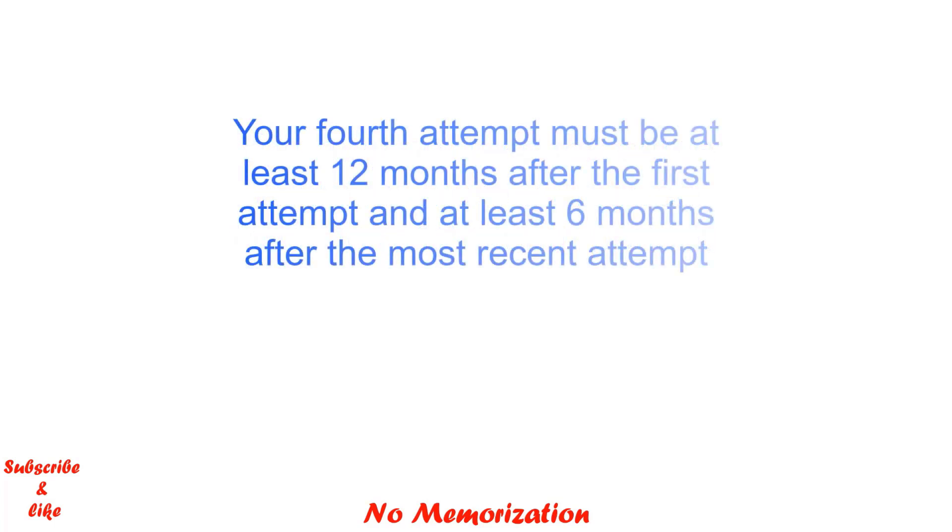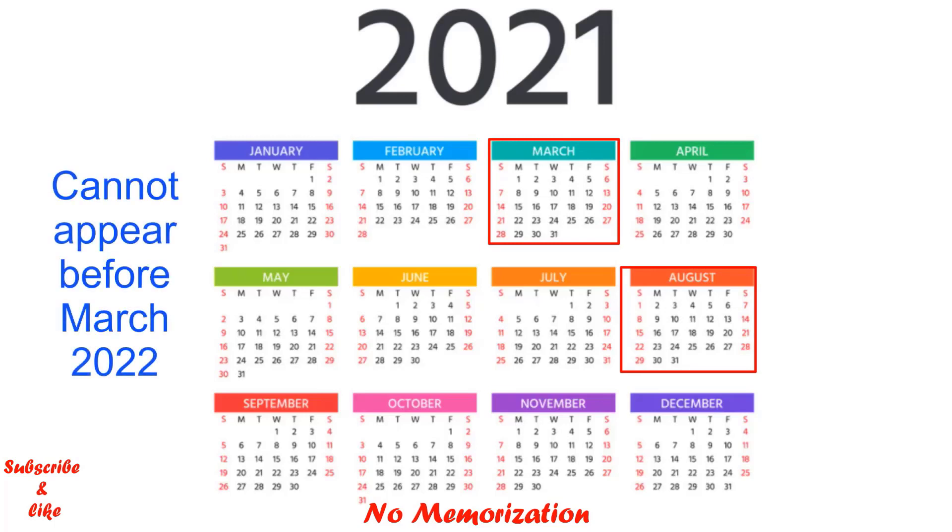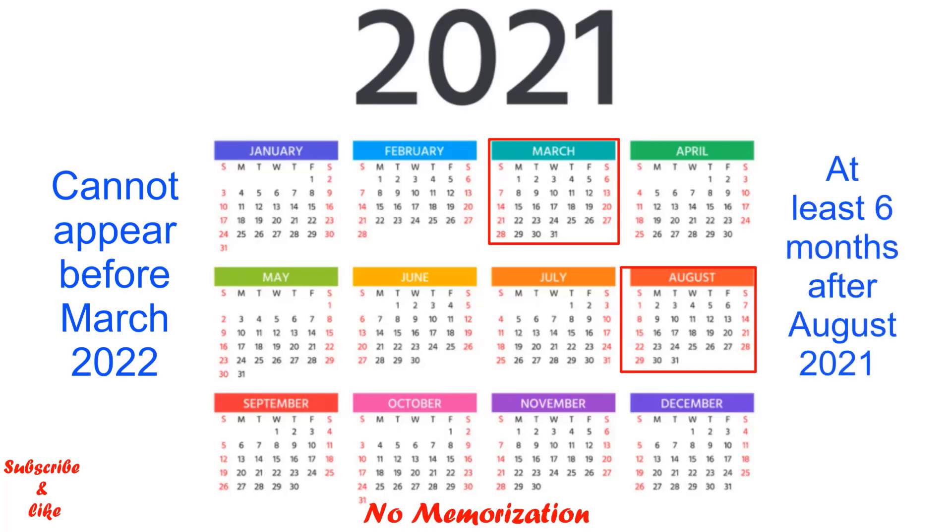Your fourth attempt must be at least 12 months after your first attempt and at least 6 months after your most recent attempt at that exam. For example, in 2021, if someone already appeared 3 times for Step 1 — the first attempt in March and the third attempt in August — that candidate cannot appear for the fourth attempt before March 2022, and it must be at least 6 months from the last attempt in August, which would be around the same time: March 2022.